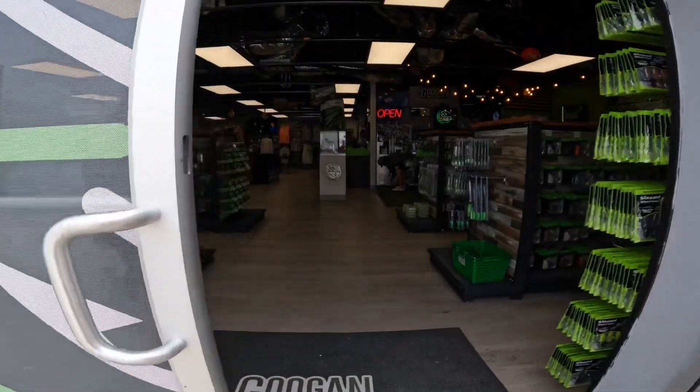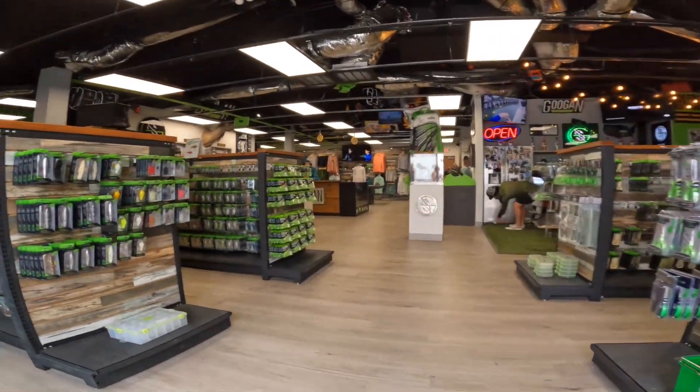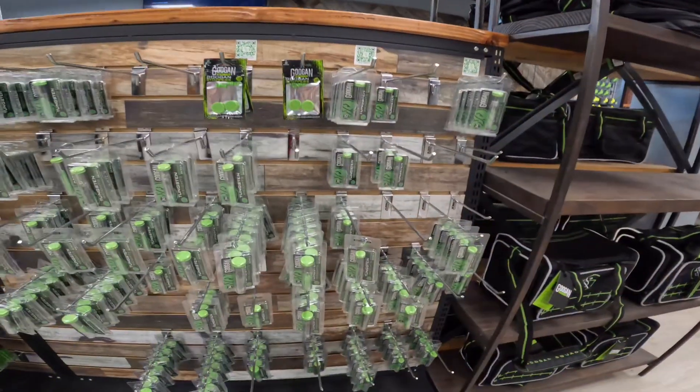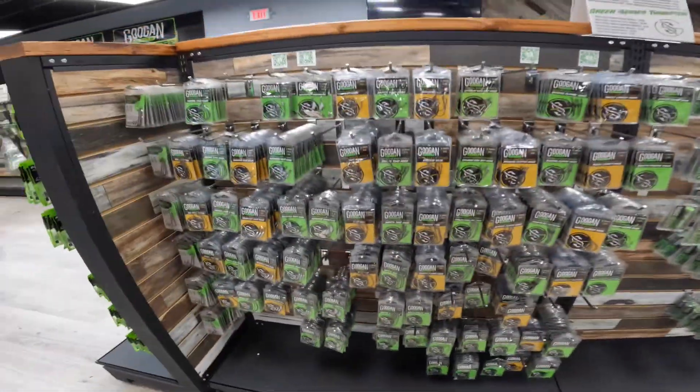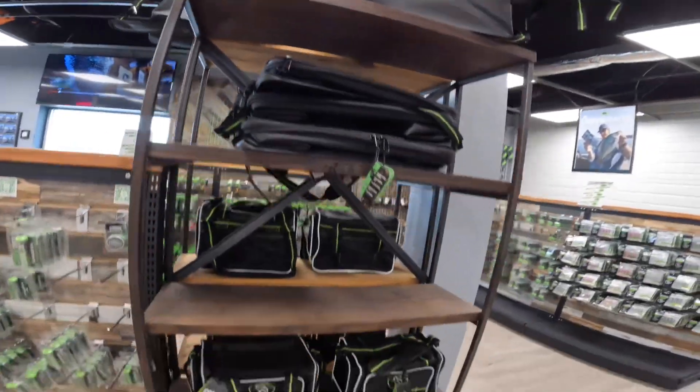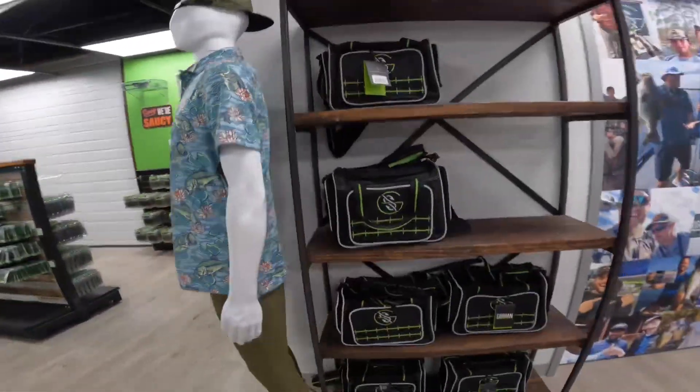This is like me entering heaven. This is crazy. Right here you have a bunch of terminal tackle, hooks, weighted hooks, plates, a bunch of bags, some more bags.